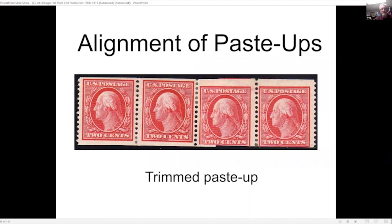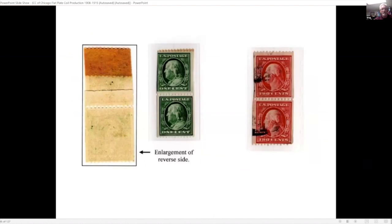Their alignment was not always great. If it was way out of alignment, they would hand-trim with scissors to even up the coil edges so that when the roll was coiled up it would be evenly put together. Here are a few other examples where they had to trim at the paste-up.